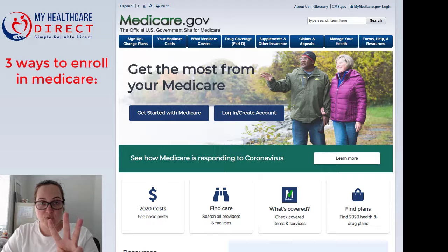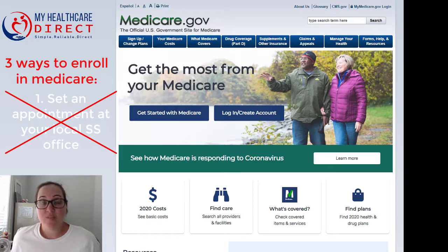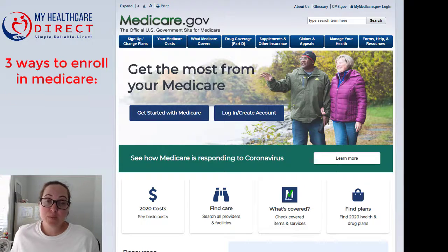So the three ways you can enroll. The first way is you can set an appointment at your local Social Security office and register there. However, with the current coronavirus spreading throughout the United States, that's really not an option right now, so you're pretty much left with two other options.